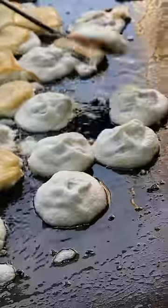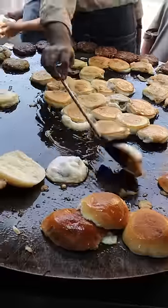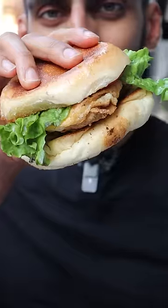Then they'll stuff this into a nice toasty bun along with lettuce, tomatoes, onions, and a really nice spicy tamarind chutney. Now typically I've seen bun kebabs in the form of a slider, but these guys over here do it at a bit of a larger scale, and this is definitely something that Karachi is known for. Give it a try.